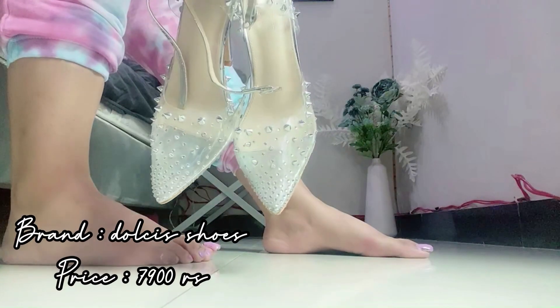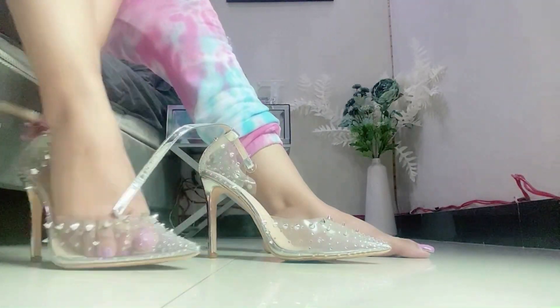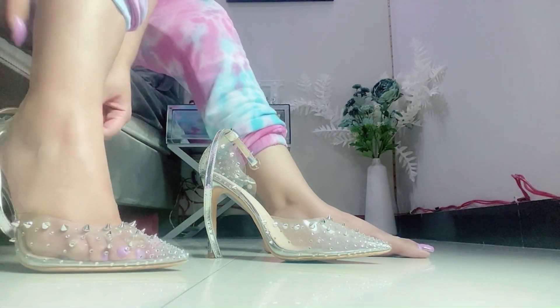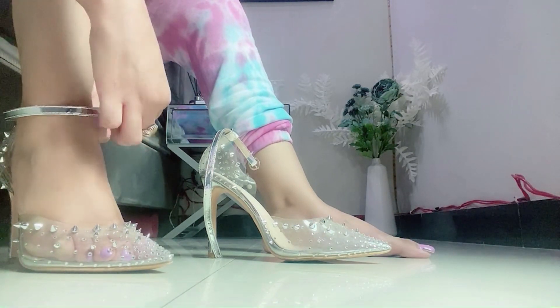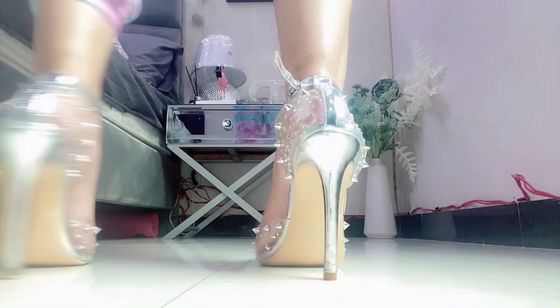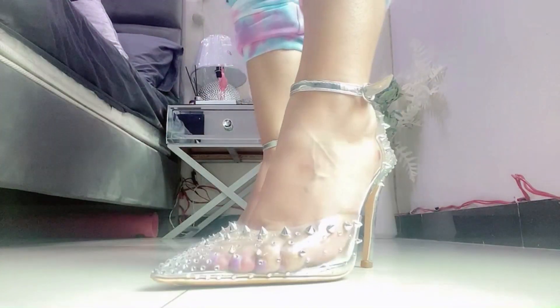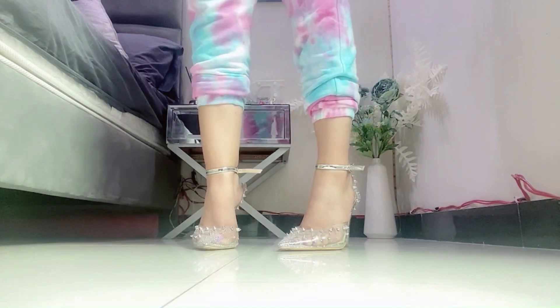Then I have got these transparent pumps with all silver studs on them, from the brand Dolces Shoes in Liberty Market. The price is 7500 rupees. The material is very soft and comfortable — this is my first time trying Dolces Shoes and I am very impressed with the quality. I will definitely buy more heels from there.